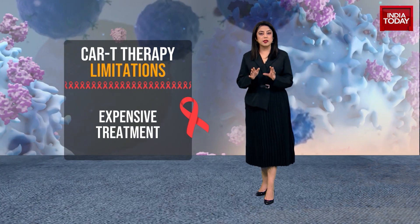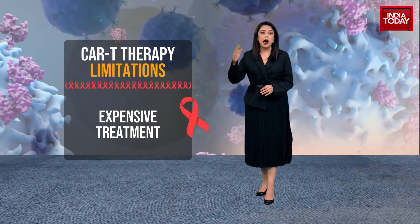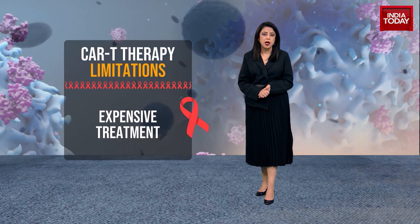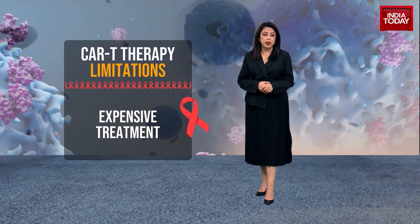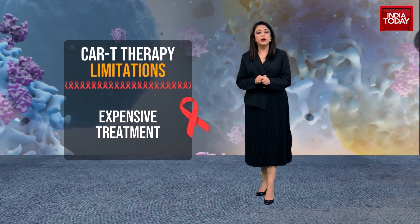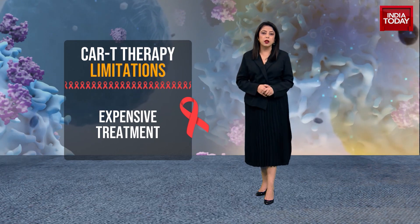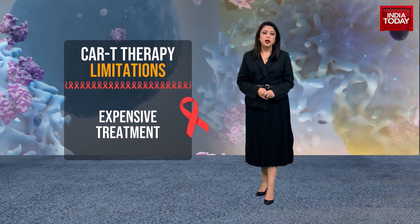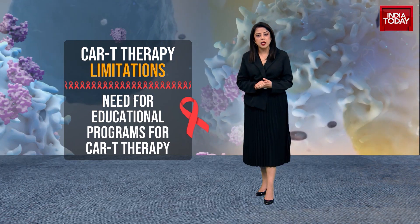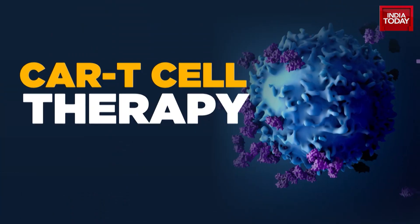In spite of the fact that the cost has come down in India to a great deal — up to 40 lakh rupees, as opposed to what Indians are paying outside of India, which is almost 5 crore rupees — this treatment continues to be still very expensive. The entire treatment, from the therapy to the hospital stay, could cost a lot. Additionally, since this is a fairly recent and evolving field, constant efforts are needed to educate the workforce as well.